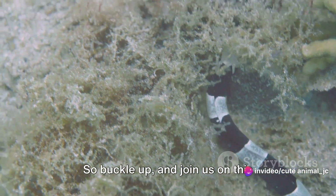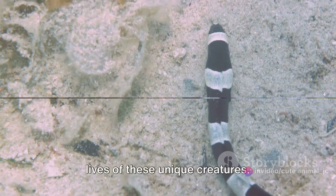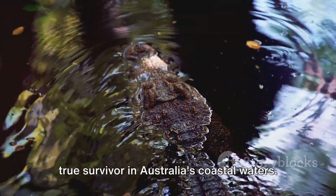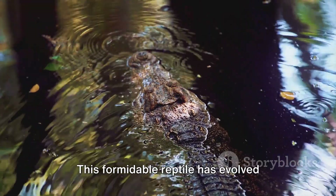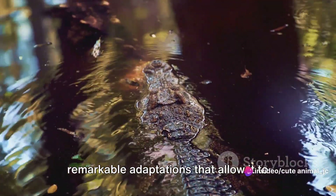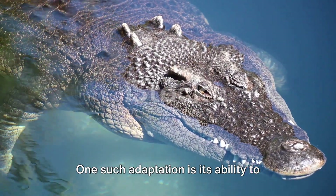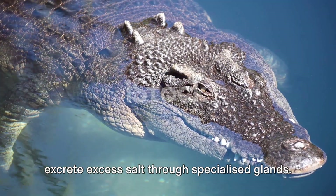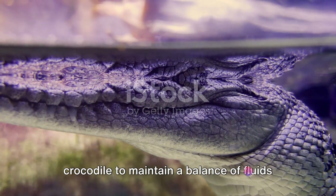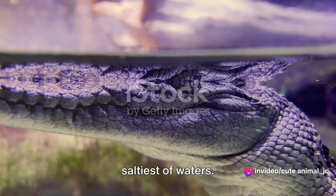So buckle up and join us on this fascinating journey as we explore the lives of these unique creatures. First, meet the saltwater crocodile, a true survivor in Australia's coastal waters. This formidable reptile has evolved remarkable adaptations that allow it to thrive in its harsh environment. One such adaptation is its ability to excrete excess salt through specialized glands. This vital function allows the saltwater crocodile to maintain a balance of fluids and salts in its body, even in the saltiest of waters.